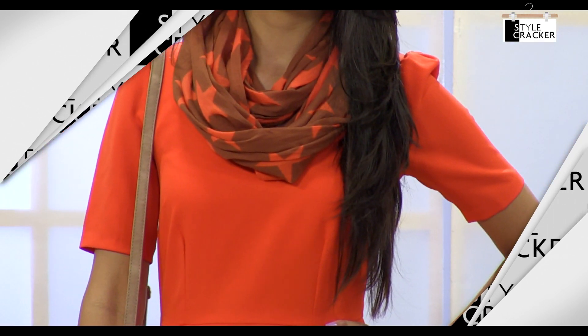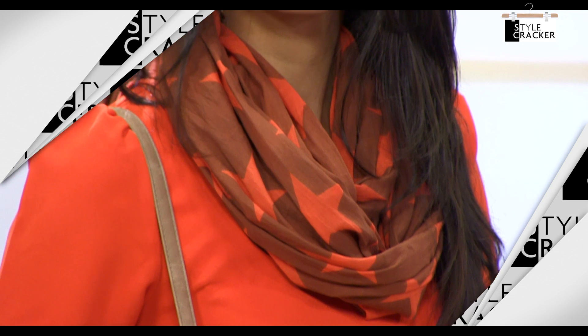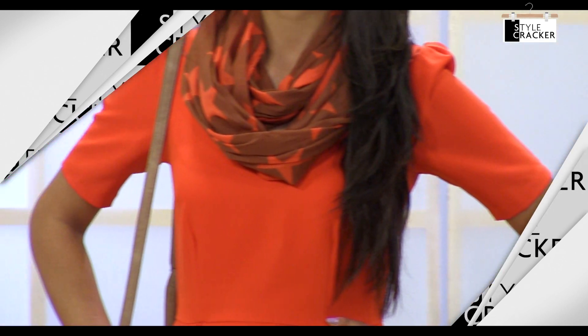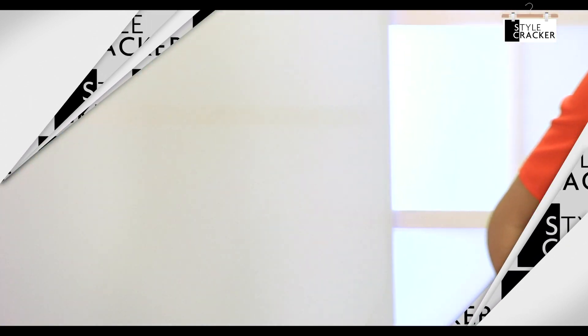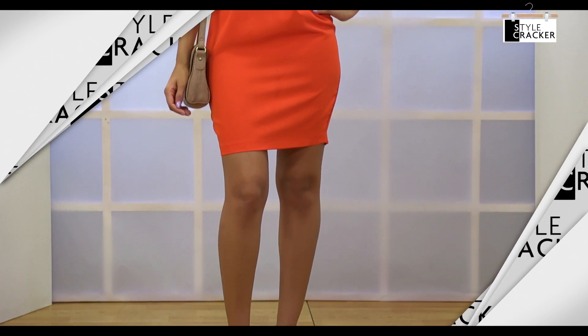Scarves are an absolute summer staple, and especially colourful and printed scarves can make any outfit look outstanding. Wear it as a cowl around your neck and give it a fun summery twist with this versatile star printed scarf. Wear new heels to break the monotony of the orange dress.